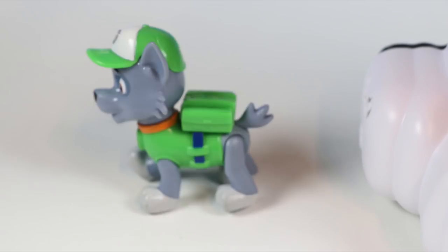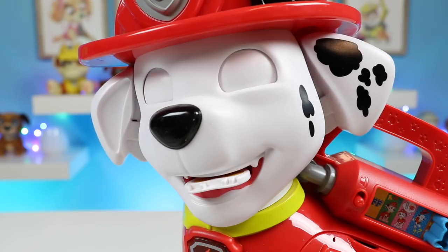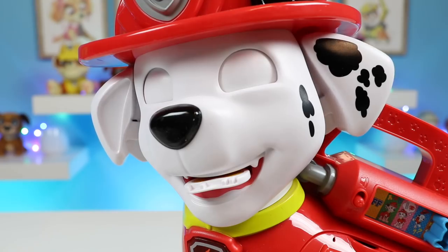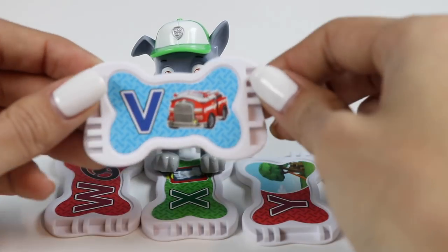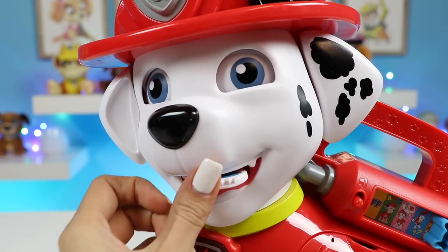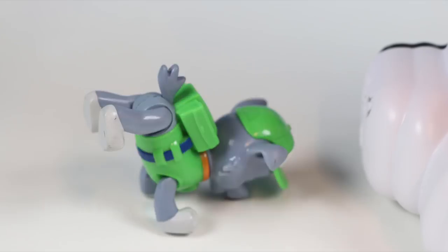B-I-N-G-O and Bingo was his name-o! Here's the letter V. Thanks Rocky. This is a blue V — good one! Can't stop, won't stop dancing!